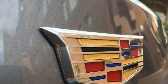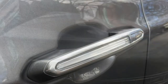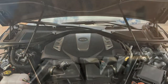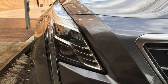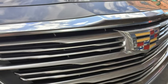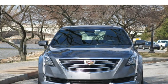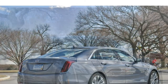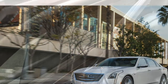Two V6 engines are offered, but only with all-wheel drive models: a 335-horsepower 3.6-liter and a 404-horsepower twin-turbocharged 3.0-liter. In addition to more overall power, the V6 engines also have quicker acceleration. They aren't as fuel-efficient, however — both engines earn 18 miles per gallon in the city and either 27 or 26 miles per gallon on the highway. All engines are mated to an 8-speed automatic transmission.